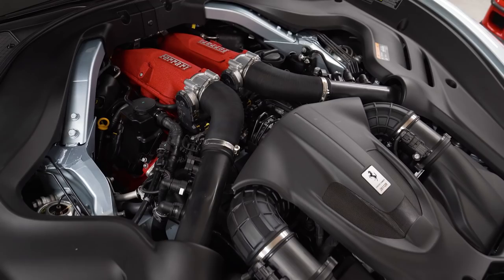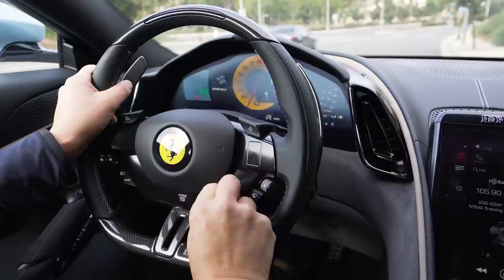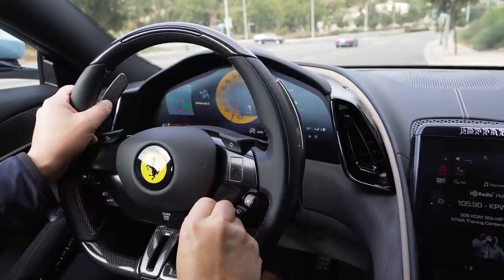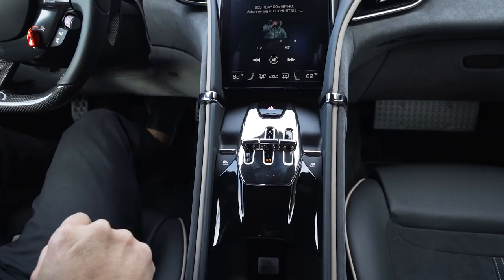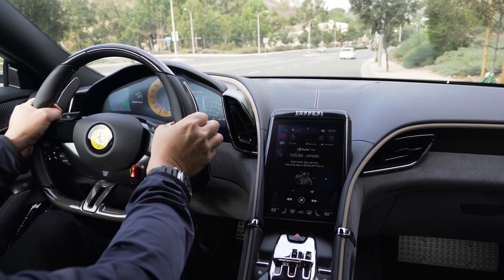Here we have the Manettino — we have Sport mode, Comfort, and Wet. And we're obviously going to play with Race mode. Over here it's on automatic, but let's go ahead and switch to manual. Let's go ahead and have fun and see what this Roma's got under the hood.